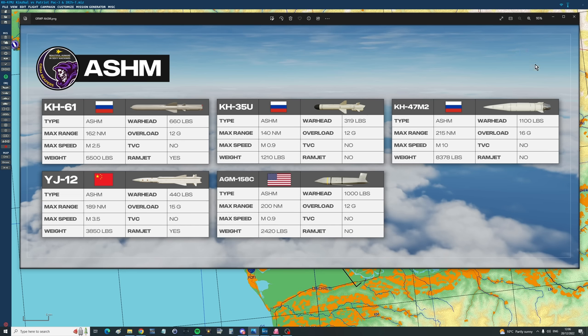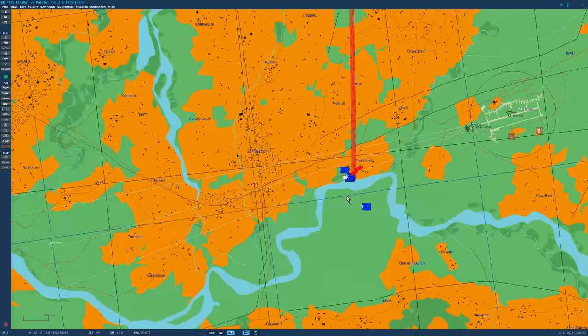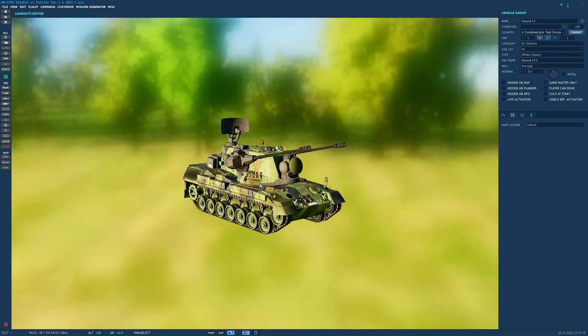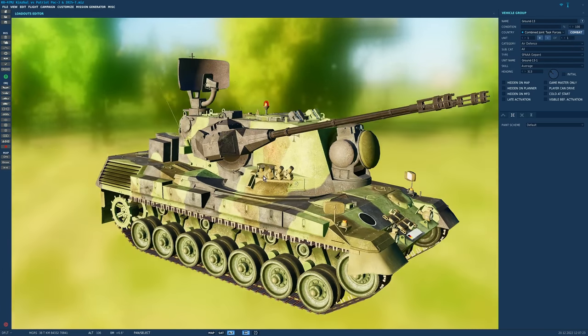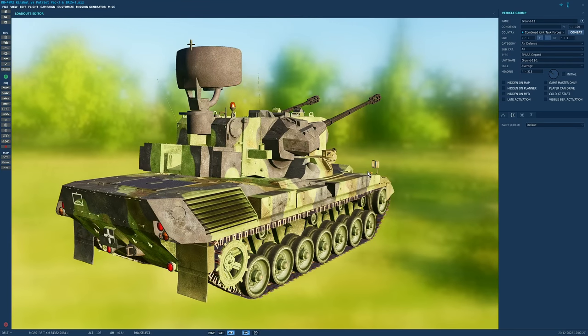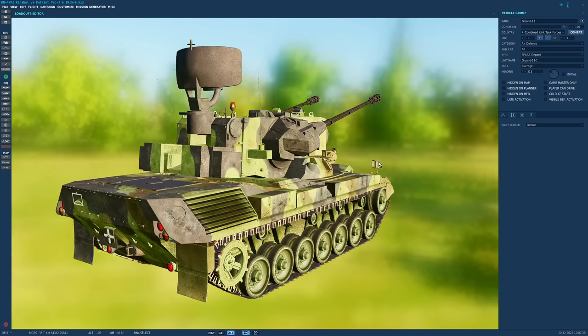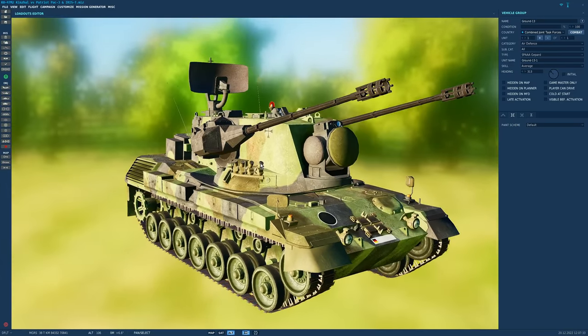Today we're going to put it up against American and European land-based defense systems. The target in our fictitious Ukraine is a power station surrounded by power station type things. The first line of defense against Kinzhal will be the self-propelled Gepard — these are already in Ukraine, supplied by Germany. We've already received real-life videos of these shooting down Russian cruise missiles.